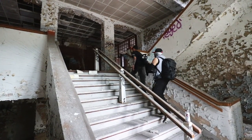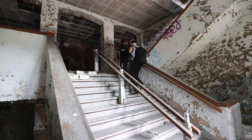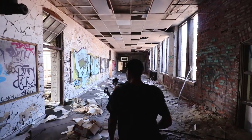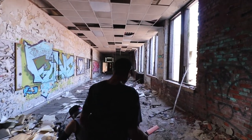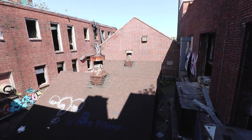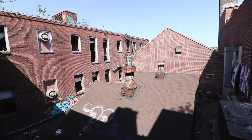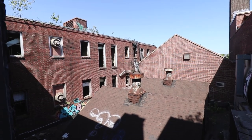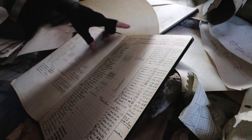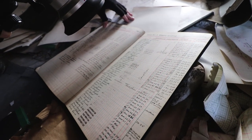Yeah, nice breeze. Look at those doors. We had an open campus and everybody went home for lunch. I just love how the cursive was so nice. Look at how people just wrote back then.